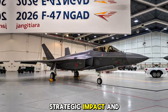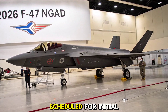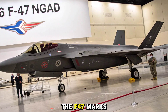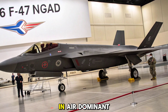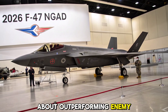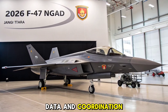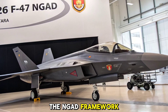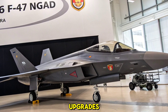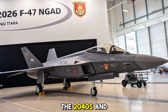Strategic Impact and Future Outlook: With the first operational units scheduled for initial capability in 2026, the F-47 marks a paradigm shift in air dominance strategy. It's not just about outperforming enemy aircraft — it's about controlling the battle space through speed, data, and coordination. The NGAD framework allows for continuous upgrades, ensuring the F-47 stays ahead of threats well into the 2040s and beyond.